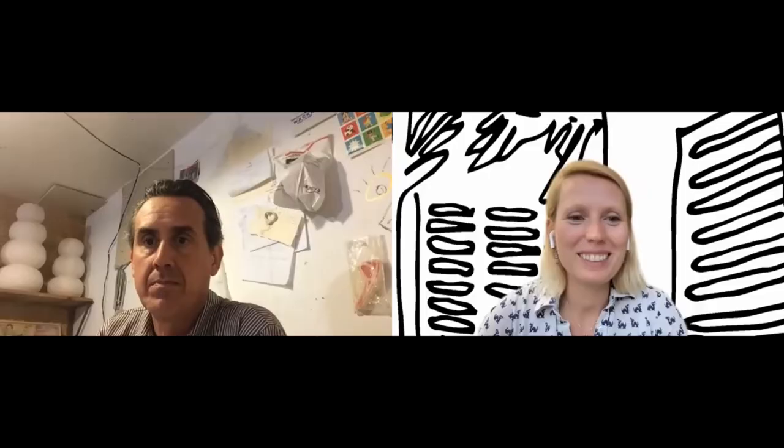Here we are with Carlos in his studio in California. This is a studio visit related to the summer exhibition 'Intensity' at Rhombus Space. Tell us a little bit about your studio space, your setup, and your practice — what you're working on.